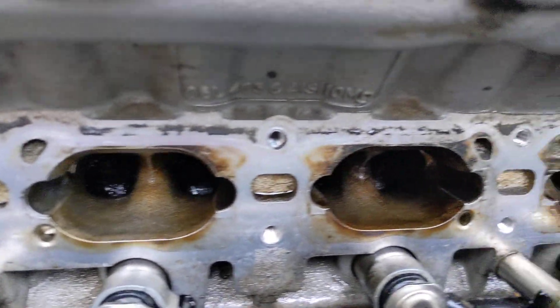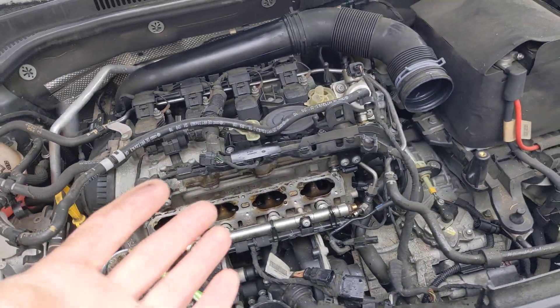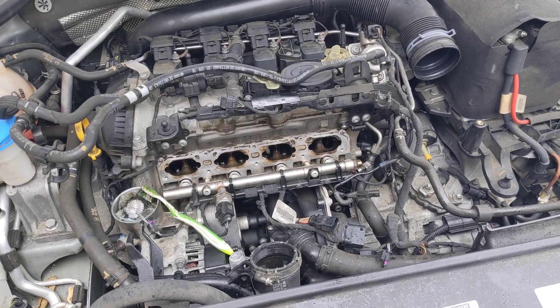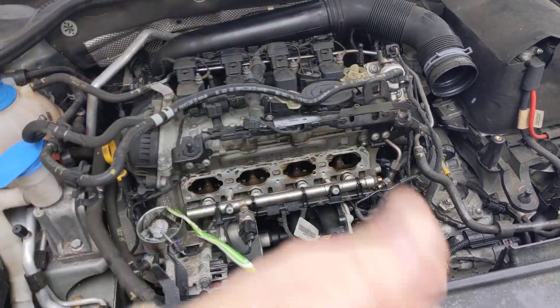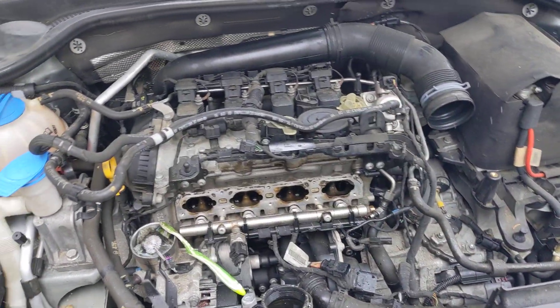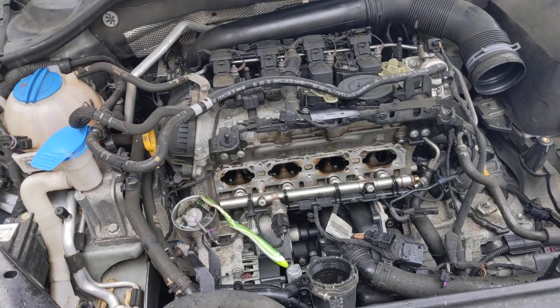Various concoctions of chemicals. The problem is the store didn't really have the proper GDI top-end cleaner that I was looking for, so I had to suffice with just various parts cleaners and stuff like Seafoam. It doesn't make it easy when you can't even find the right stuff at the store.